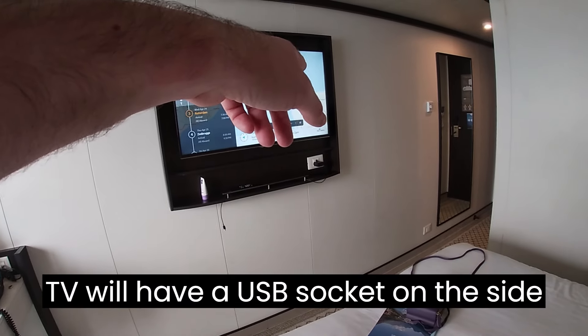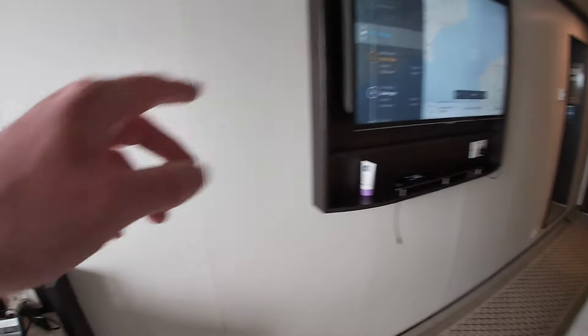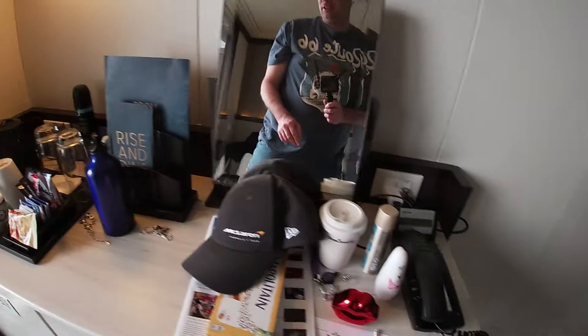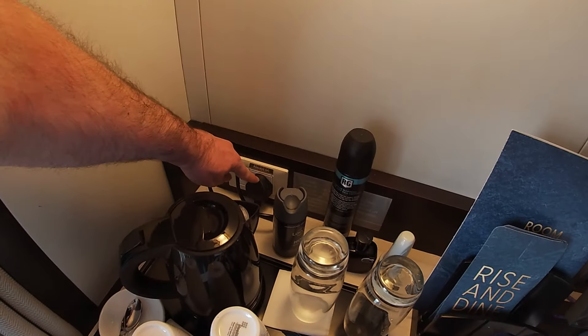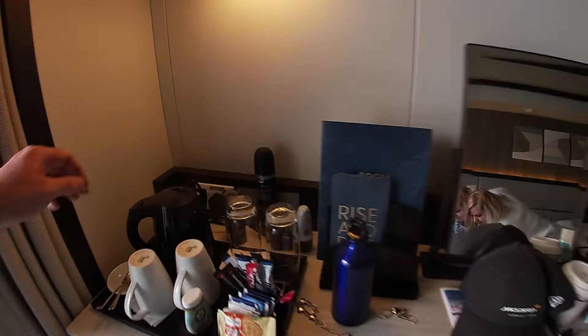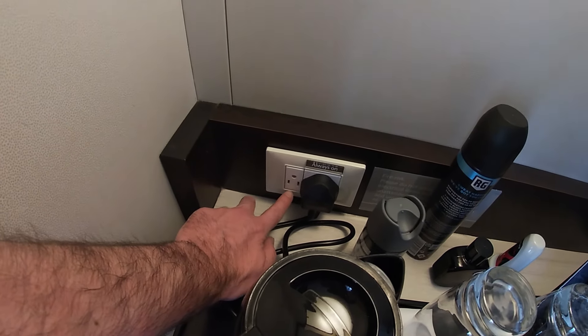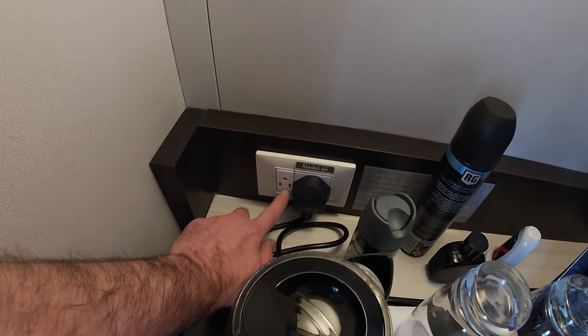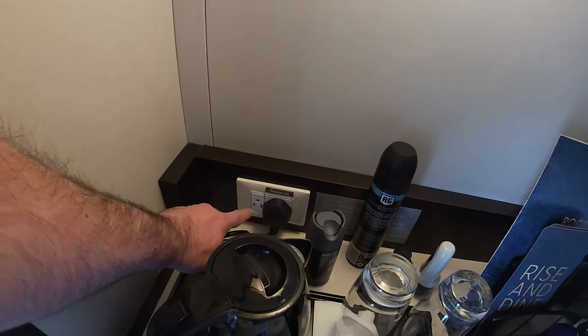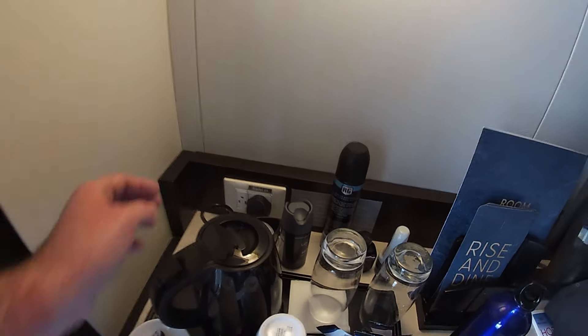There's a plug socket under there with my charger - so charging points in the room. We've got one there, one there, one underneath there, and one here by the kettle. These are all UK plugs. This room doesn't have any continental plugs. However, this one looks like it can fit a US plug - Mrs. T confirmed that's the socket for the hairdryer in the room, and it does look like a US plug, so guests coming from America may be able to use that.